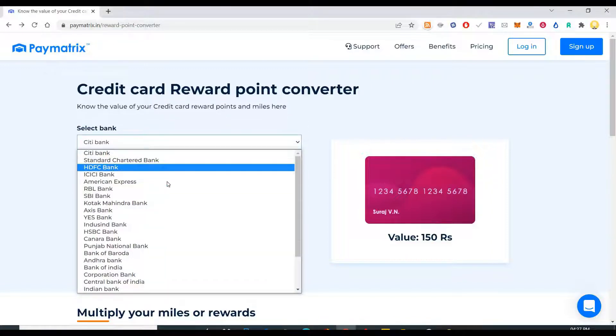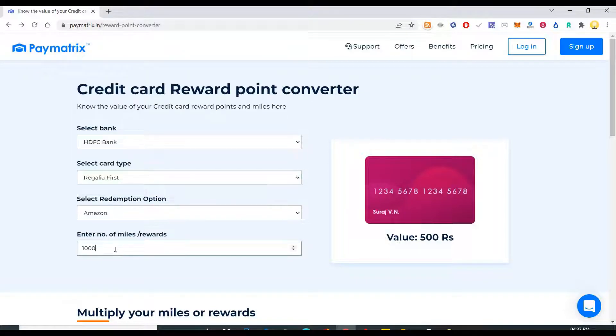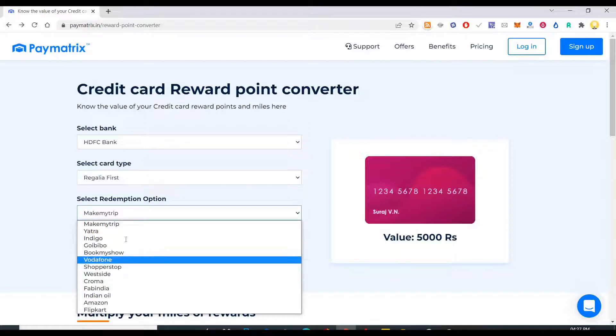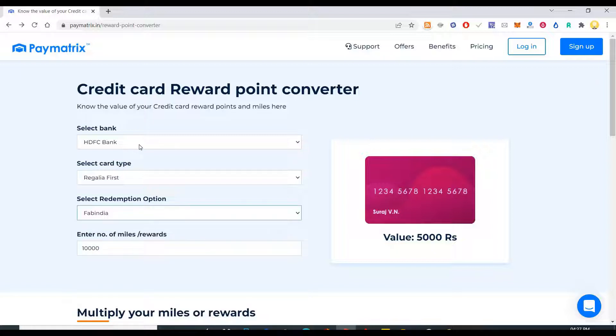So if you have an HDFC bank card, let's say Regalia First, and if you have 10,000 points, so what is the value of it in Amazon voucher? So if I convert it to Make My Trip, what is the value of it? So if I convert it to Fab India voucher, what is the value of it?